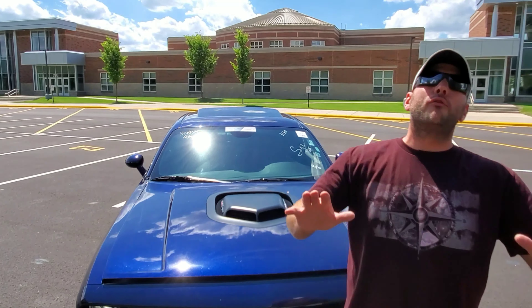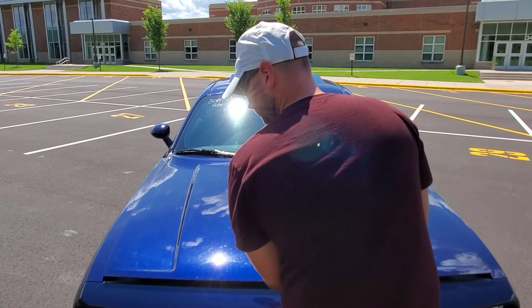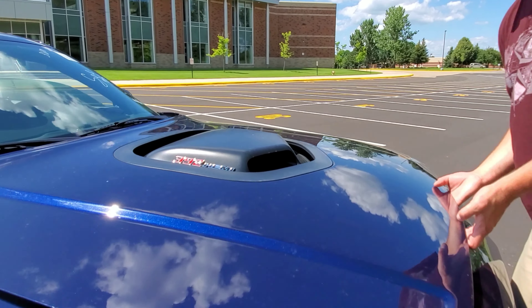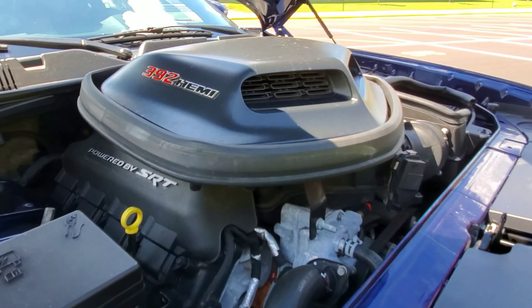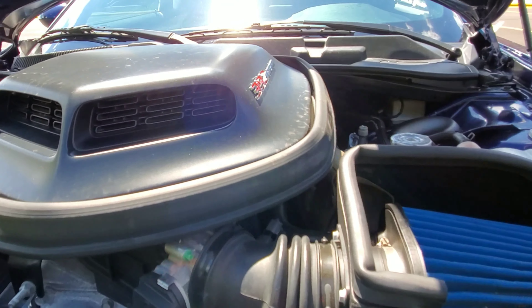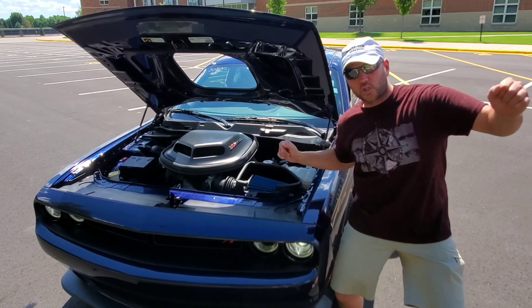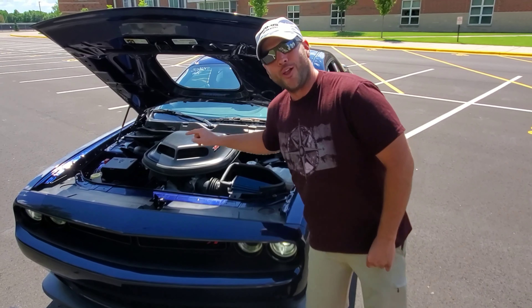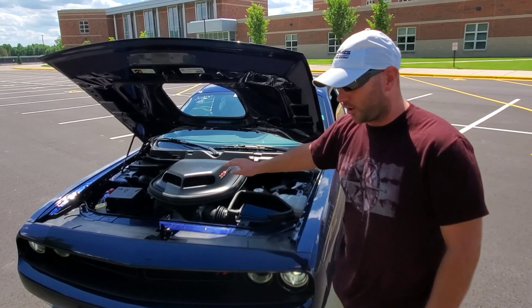We're not going to go over every small detail of the Challenger — there are a thousand videos that do that. We are going to highlight the features of this 3.92 with the Shaker package. As a reminder, I owned a 2012 Challenger RT for 45,000 miles, we recently spent a week and a little over 1,000 miles in a 2019 RT, and now we have the 2016 3.92 Shaker package. It's fun to watch this thing shake around when you're driving down the road — that is a fun option. It is also a functional air intake.